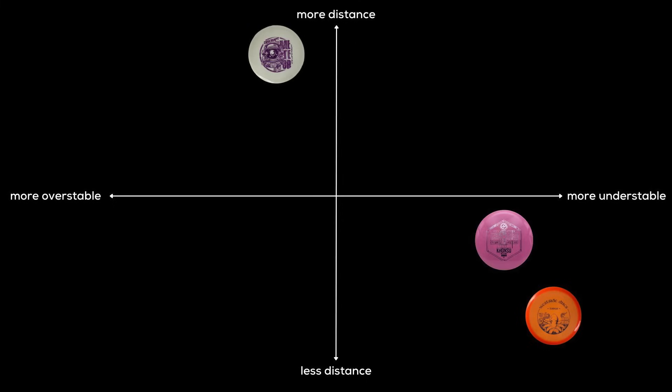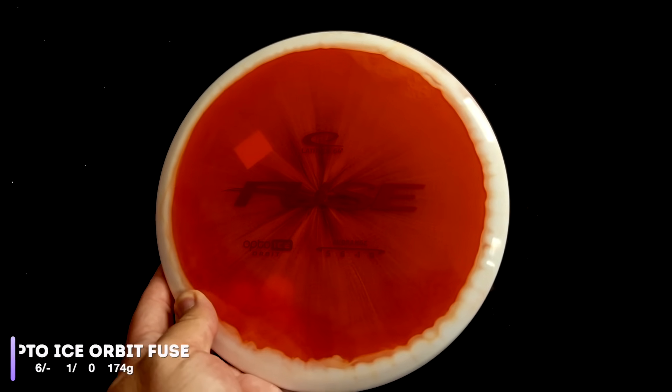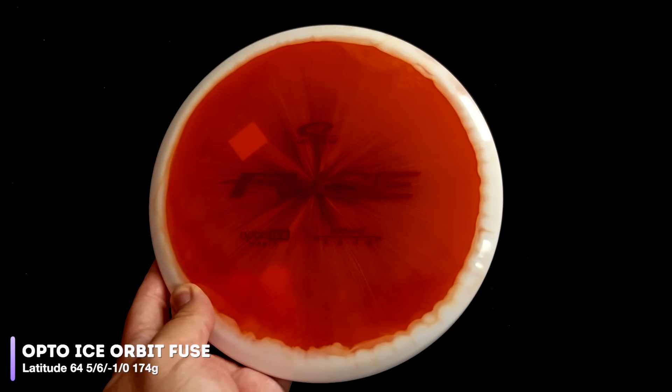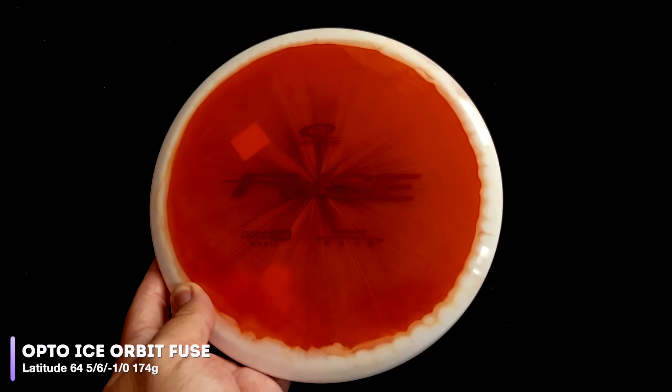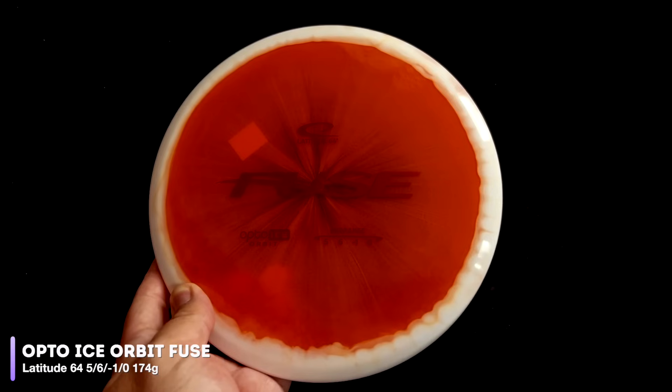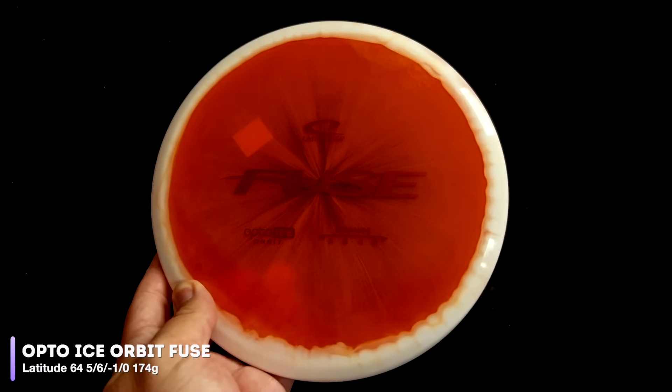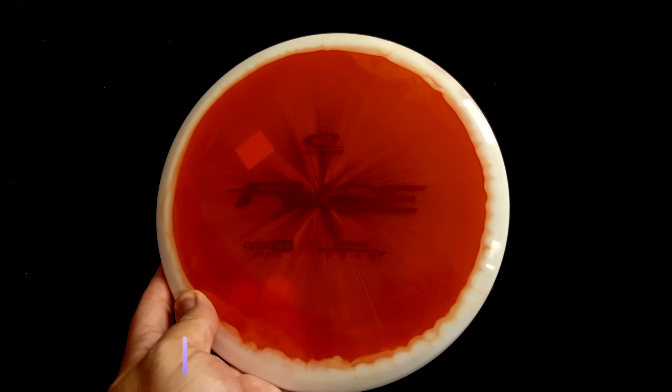That means the Khonsu needs to take its place on our graph, right about here. And let's move on to our next understable mid-range, the Fuse. We've thrown the Fuse before in some of our straight mid-range tests and found it to be a little bit too understable. Rated at 5, 6, negative 1, 0, it's a tricky one — lots of people love it as a straight mid-range, but it just never really fit in those tests for us. So we thought, why not try it here?